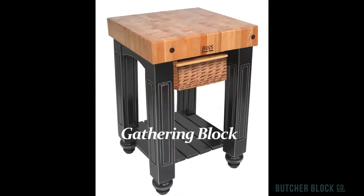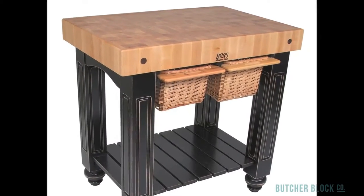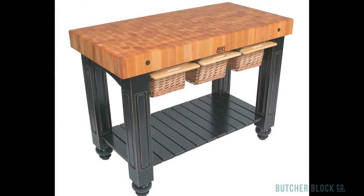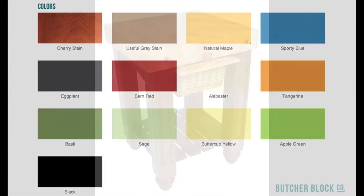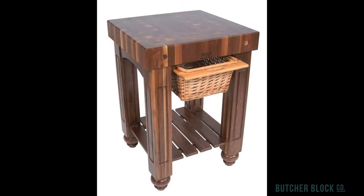John Boo's renowned gathering blocks feature 4-inch thick maple endgrain tops, wicker baskets, sliding drawers, and slatted shelves. They come in three sizes and 13 base colors. There's also a maple and walnut gathering block, and one that's all walnut.